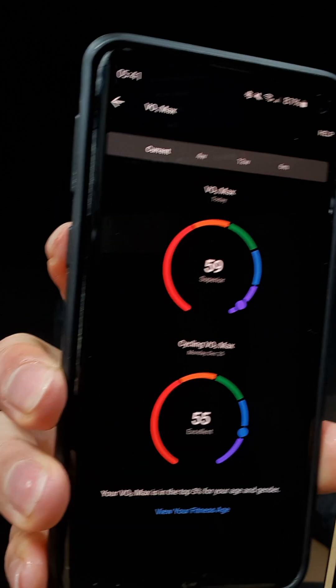My Garmin running VO2Max estimate is 58 now. In this video I want to discuss the run, the most recent changes, and also the bigger historic picture.